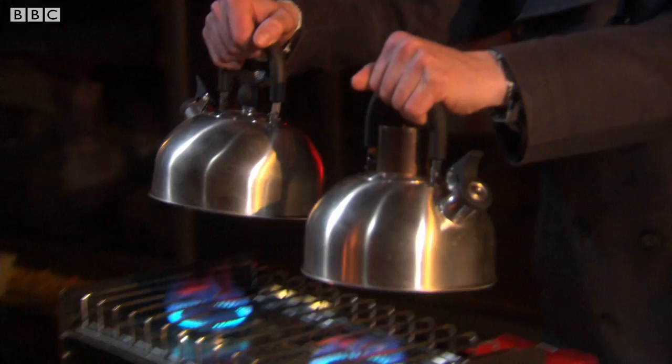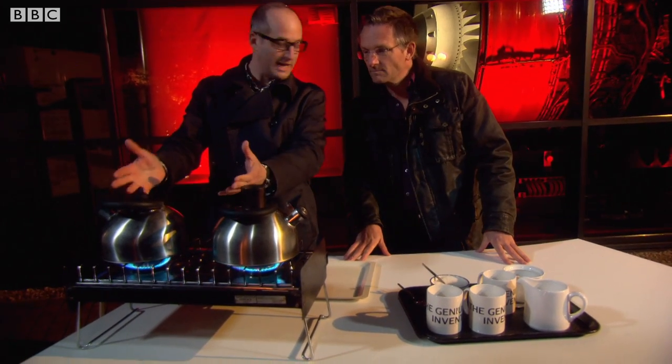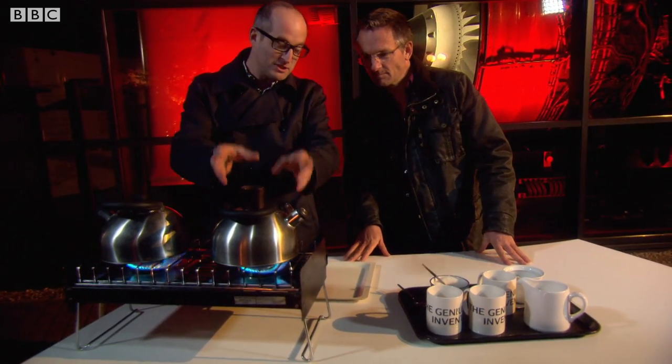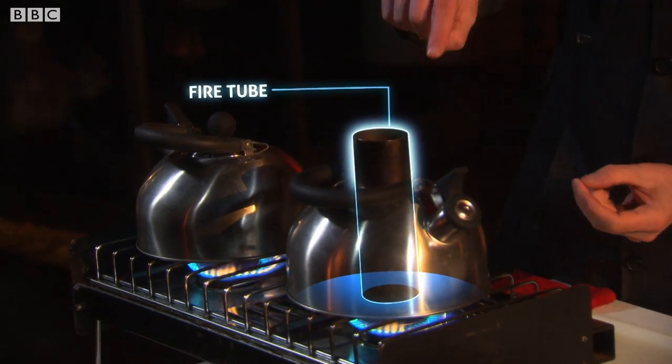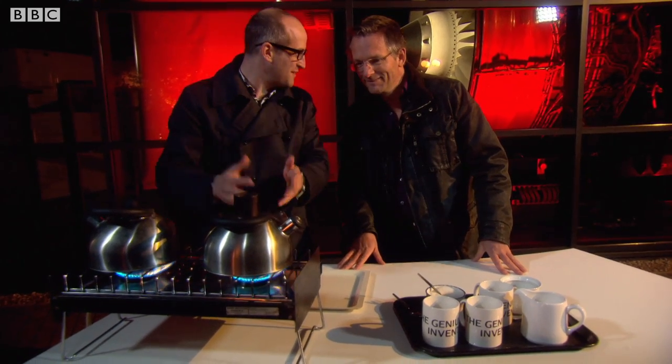I'm multitasking — I'm making us a cup of tea, which is very needed, and I'm also going to show how Trevithick made his boilers much more efficient. Here's kettle number one, a totally normal kettle with some water in it. Here's kettle number two, but with a fire tube in the middle.